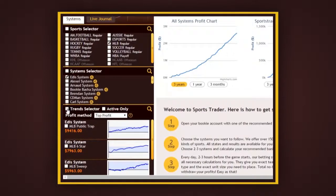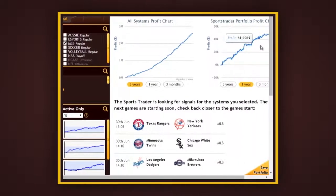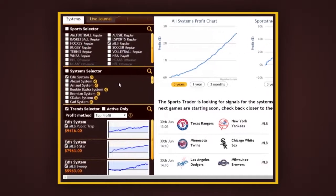Once you've selected the systems, you can check the trend selector to select all of the available trends for those systems. Depending on the system trends you choose, the graph on the side will be updated to show you its profit performance. Each system is fully transparent and allows you to analyze its past performance simply by clicking the small icon near its name. Let's click on Eddie's system and see its chart and past results.